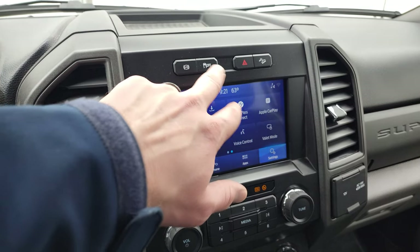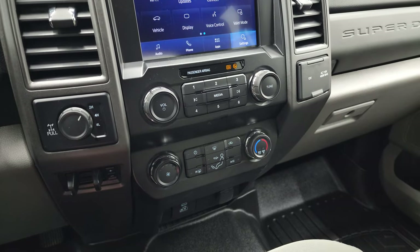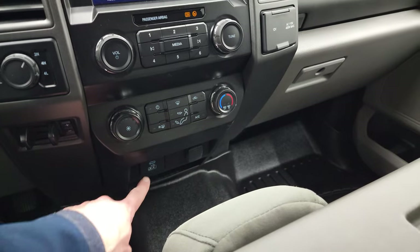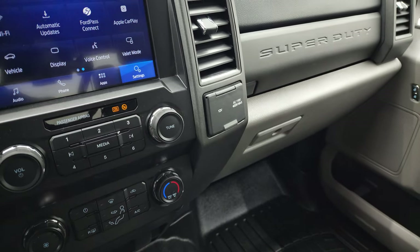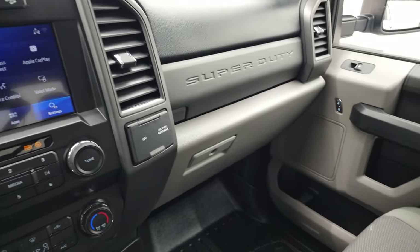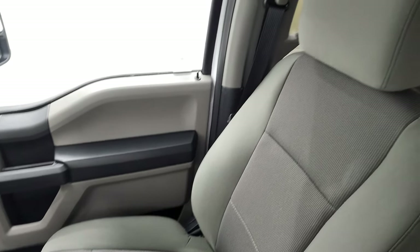It has a factory exhaust brake, stability control and downhill assist control, tow/haul four-wheel drive modes, and a factory brake controller. You have climate controls and audio controls. Down here you get a USB and a USB-C, 12-volt power point, and a 110-volt 400-watt plug-in. This is also where your backup camera shows up — you do have to have the truck on for that to work. Passenger side floor mat and seat are in excellent condition. I don't think this truck's ever been smoked in — smells very clean inside and the headliner is in fantastic condition as well.